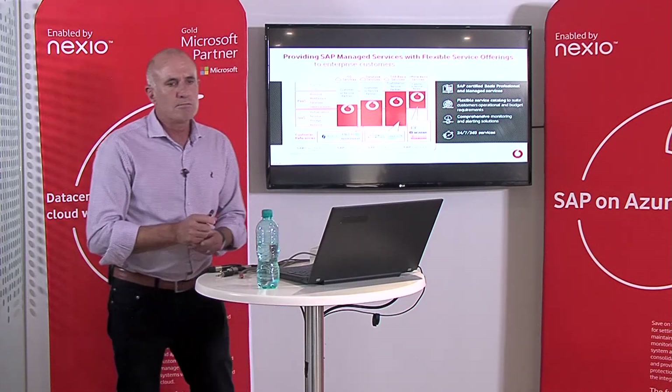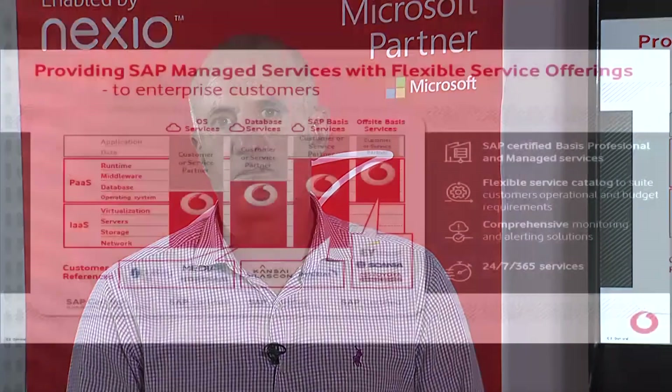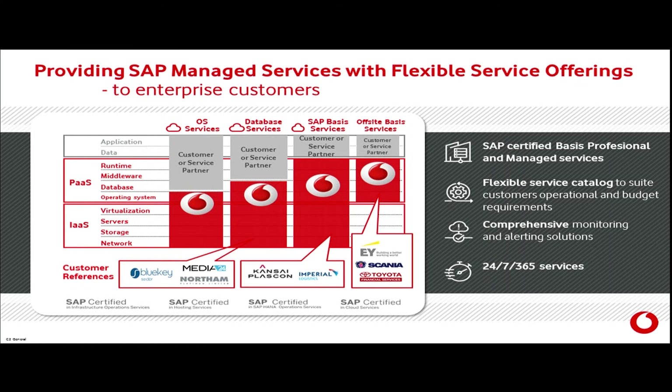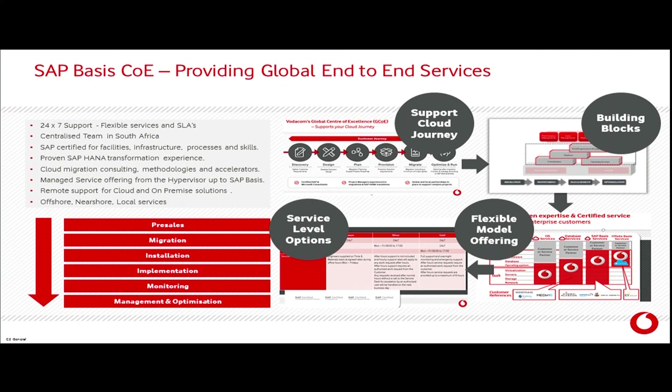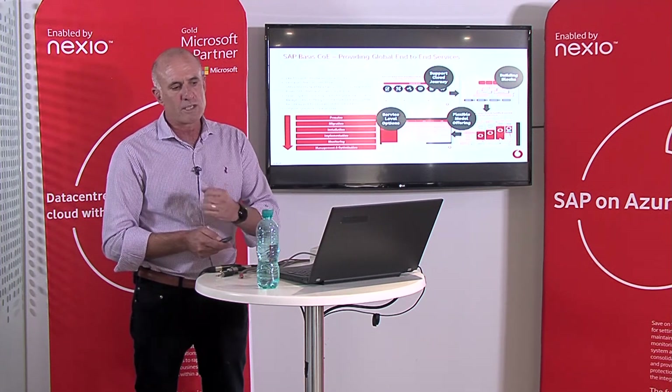My role within Vodacom is to provide customers with SAP services. We have a number of customers on our cloud platforms, and I have a technical team of basis engineers that support customers from the operating system, database, as well as the SAP software using the basis components of SAP. We've been in this game for about six years now, providing SAP services in the cloud, with a full suite of services.